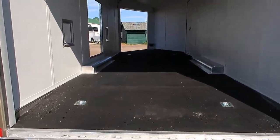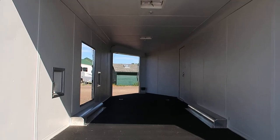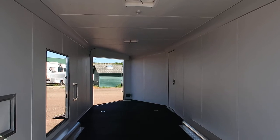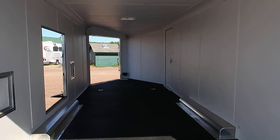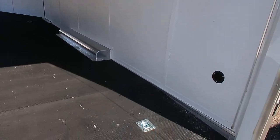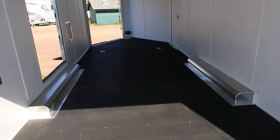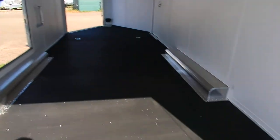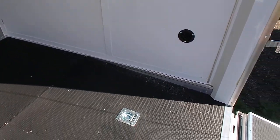A couple of D-rings in the floor as well, and also vinyl ceiling liner and wall liner. A couple of overhead roof vents, overhead LED interior lights, as well as full LED exterior lighting. You've also got a couple of side vents in this unit, as well as a dovetail here at the back, so you're going to have a really nice break coming in and out of here with this dovetail and transition flap into the trailer.